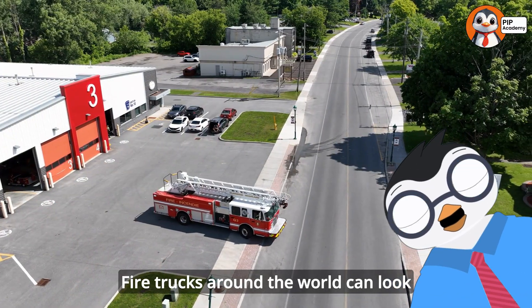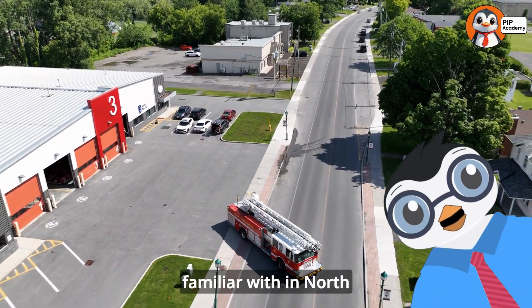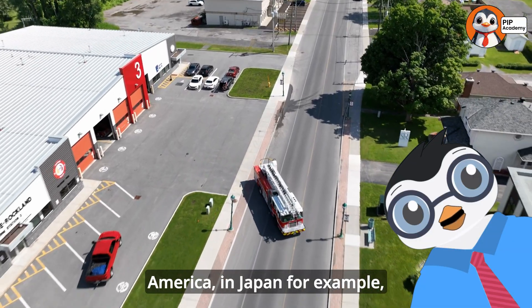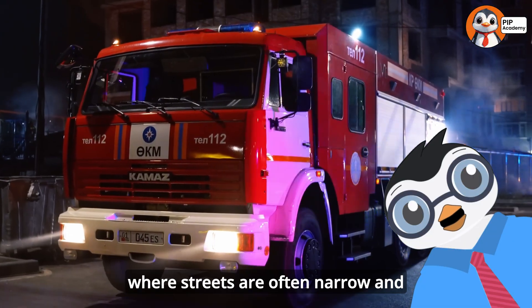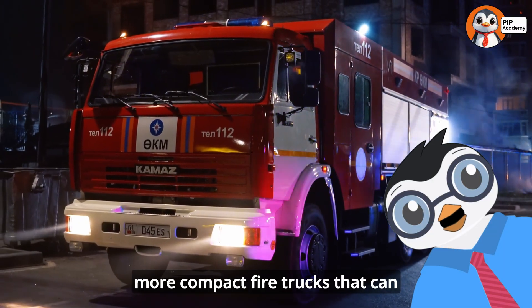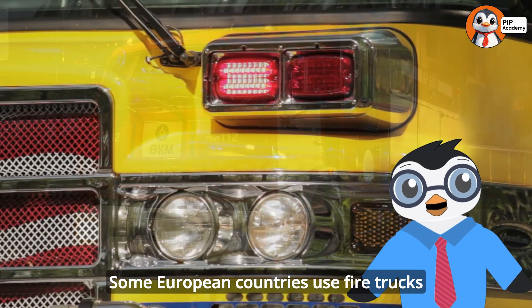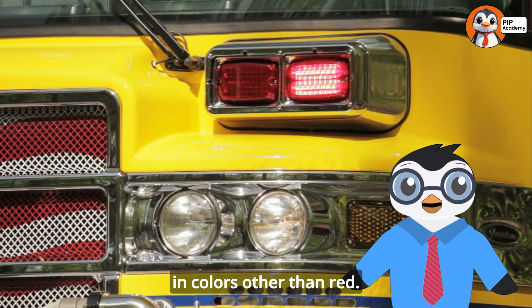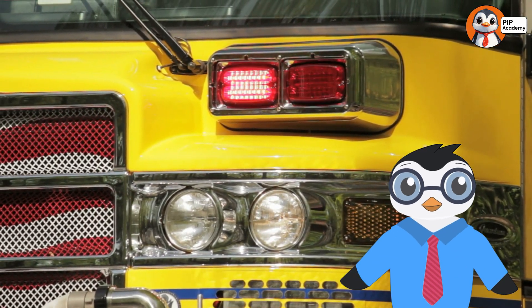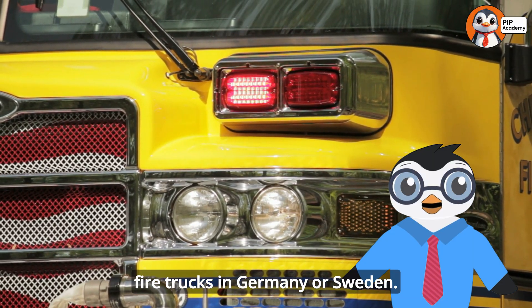Fire trucks around the world can look quite different from the ones we're familiar with in North America. In Japan, for example, where streets are often narrow and crowded, fire departments use smaller, more compact fire trucks that can navigate tight spaces. Some European countries use fire trucks in colors other than red — you might see yellow or even lime green fire trucks in Germany or Sweden.